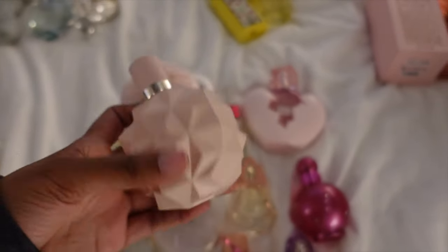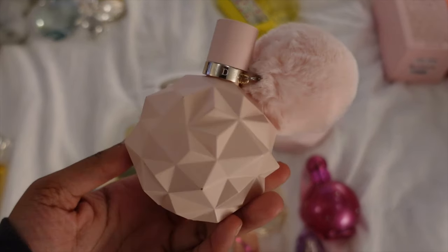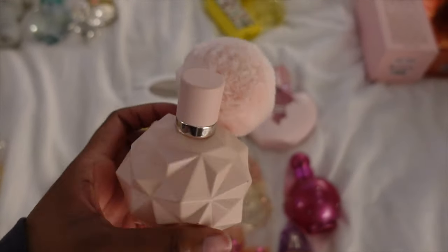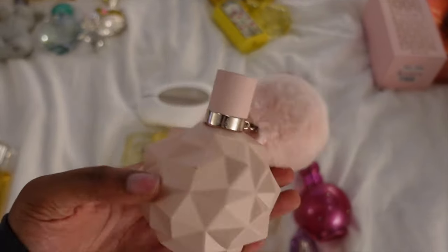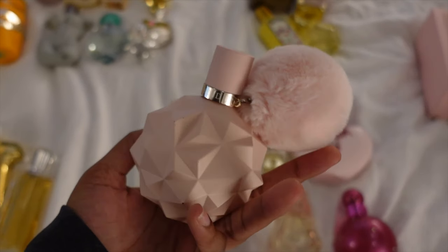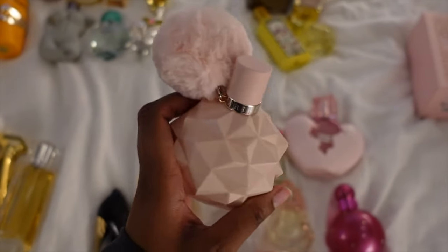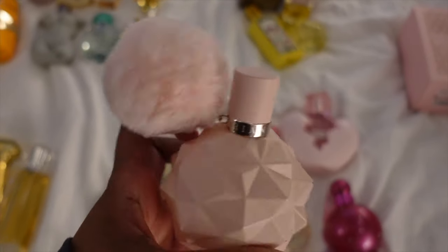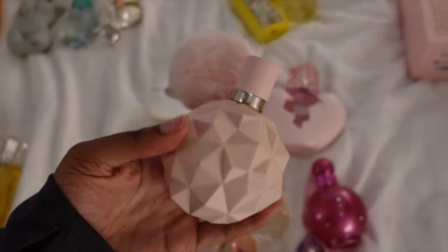Next I have Ariana Grande's perfume, Sweet Like Candy. I believe this is one of my favorites just for every day. I used to wear it more when I was in high school, not so much anymore. This is actually my second bottle — I used to have a smaller version like the one I have over in the fall pile, but I got a bigger version with the puff. I know these are OG, older scents for her and she's come out with so many other scents since then, but this is still one of my favorites for every day. I just like smelling sweet and this does it for me.